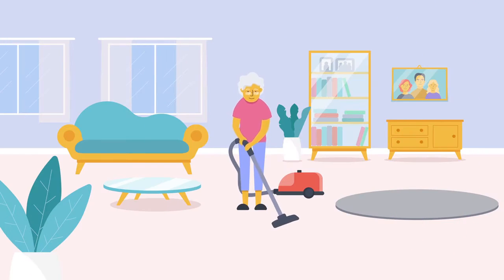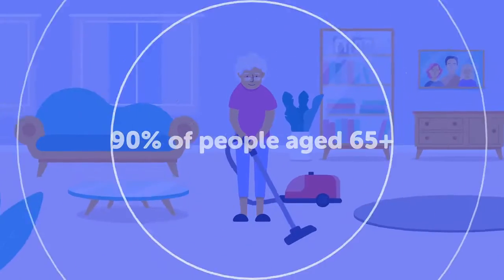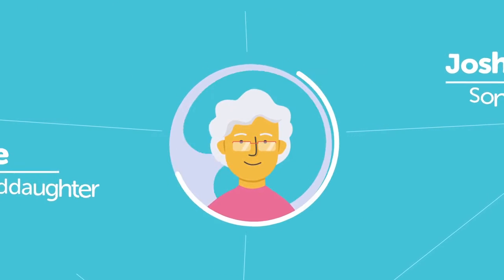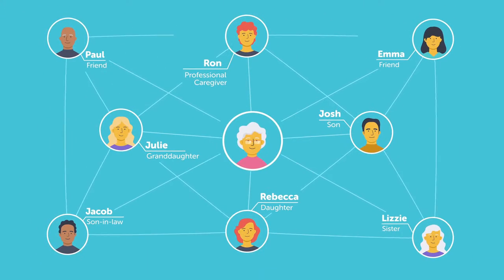Most Americans want to age at home, and since COVID-19, many of us are remote caregivers now. But independent living doesn't have to mean going it alone. AlloCare keeps elders safer and helps caregivers connect, even if they're apart.